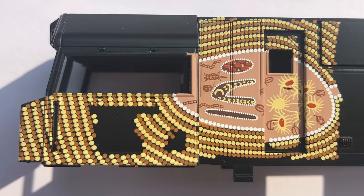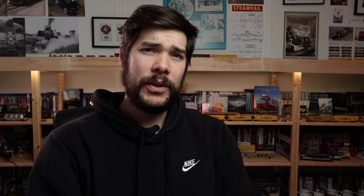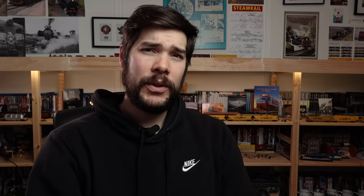The Indigenous NR class locomotive has taken a little longer than expected. They've said that the factory is hating them right now for making them pad print every single dot, line, piece of art and logo on the side of these two beautiful liveries. They're expecting them to be complete within the coming months.